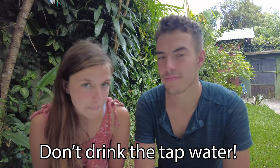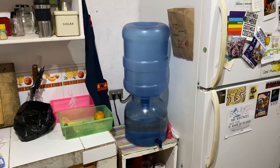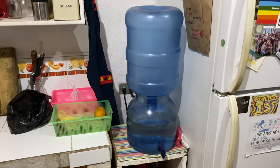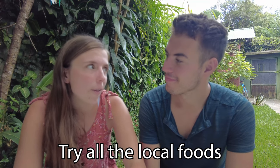Next tip is water — don't drink the tap water because of bacteria; you could get sick. The good news is Airbnbs often provide large jugs of filtered water called botellones, so you can drink from those. If not, you can buy sealed plastic water bottles around the country.